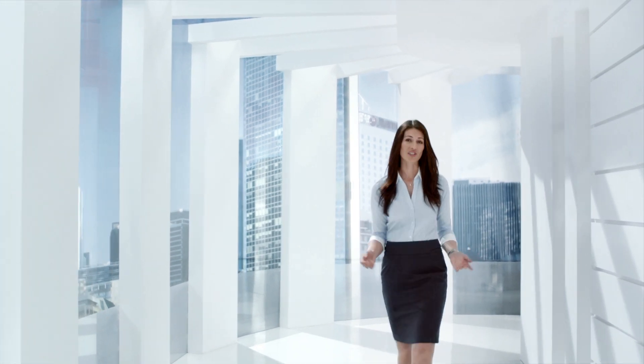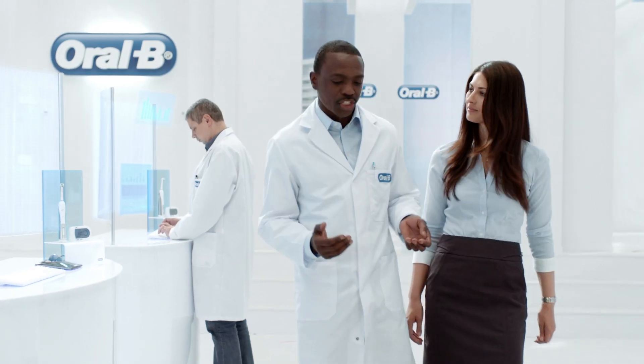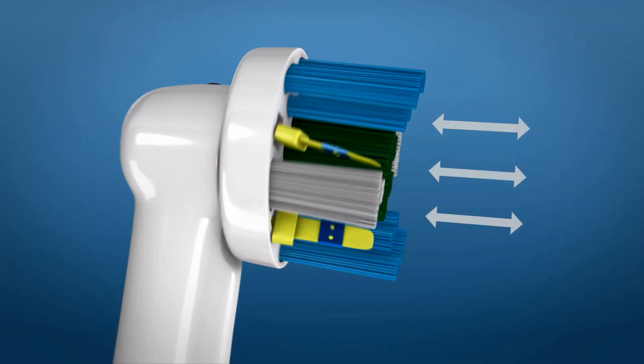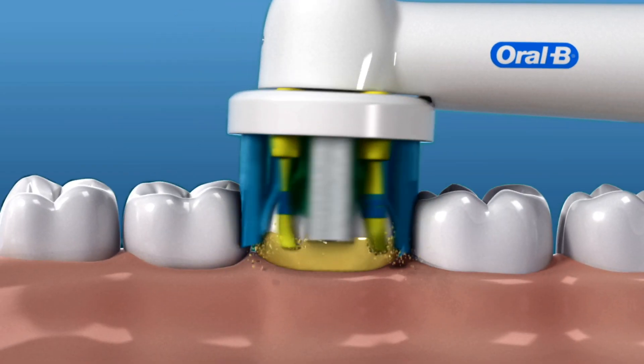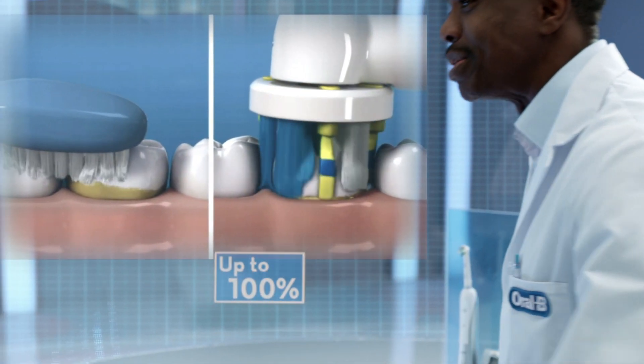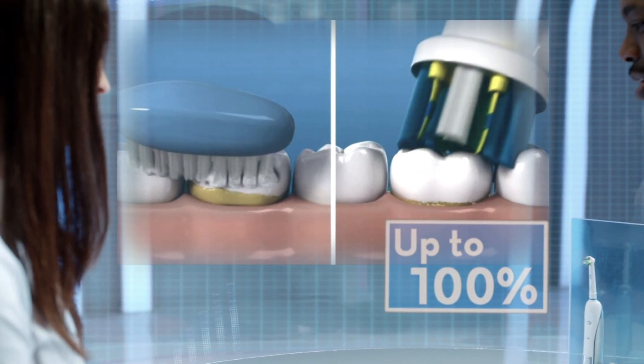I've heard that cleaning your teeth with a power brush is twice as effective as a manual brush. It's all about the unique action of an Oral-B power brush. Its unique oscillating, rotating, and pulsating action moves at 48,000 times per minute versus just 600 for a manual brush. That's why it removes up to 100% more plaque than your regular manual brush.